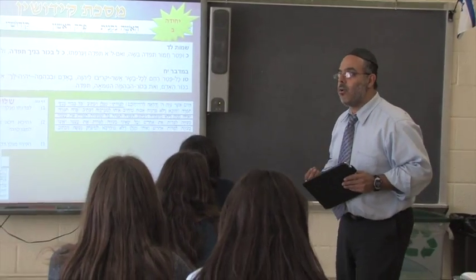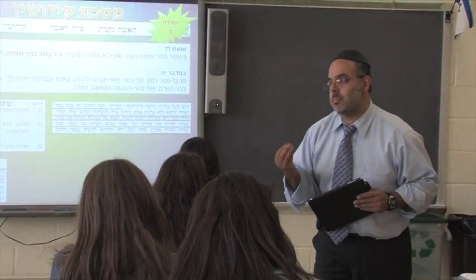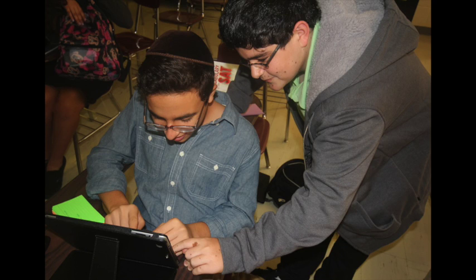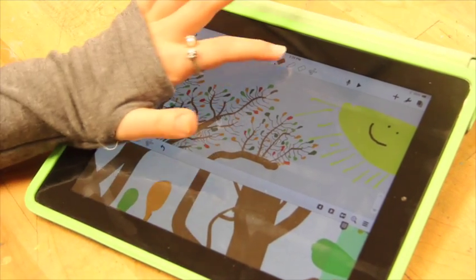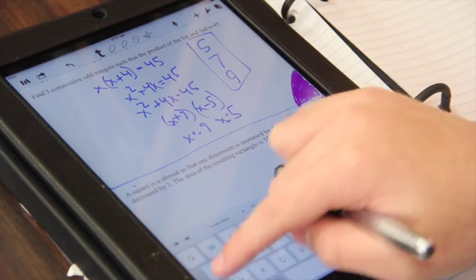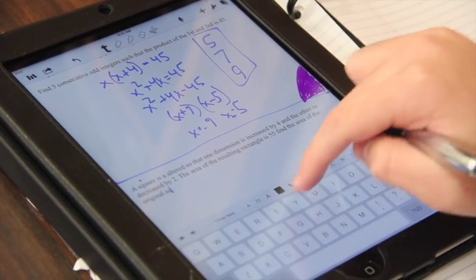Furthermore, it helps us implement a flipped classroom model where the classroom focuses more on hands-on activities and reviewing rather than rote lecturing. Using Nearpod, Dropbox and iCloud, students are able to collaborate with each other and with their teachers. And using iMovie, Keynote, Pages and so many other apps, our students are producing an incredible array of productive material.